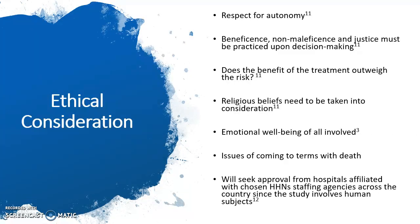This next slide covers ethical considerations for the research proposal. This includes respect for autonomy, beneficence, non-maleficence, and justice must be practiced upon decision making. Does the benefit of the treatment outweigh the risk involved? Religious beliefs need to be taken into consideration. The emotional well-being of all involved need to be considered as well, including the patient, family member, and health care providers, and also whether the family member and the patient are having issues coming to terms with death.